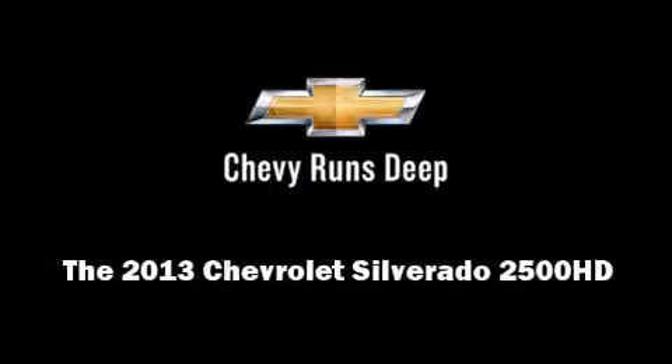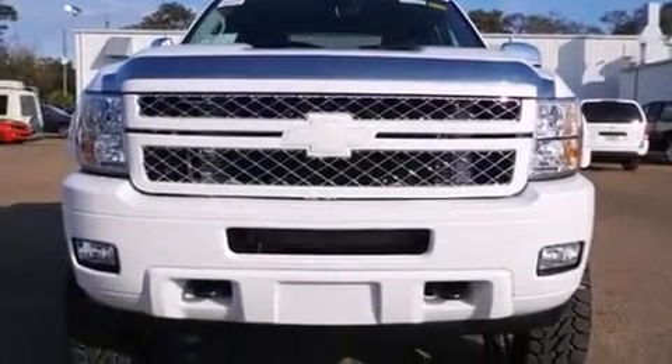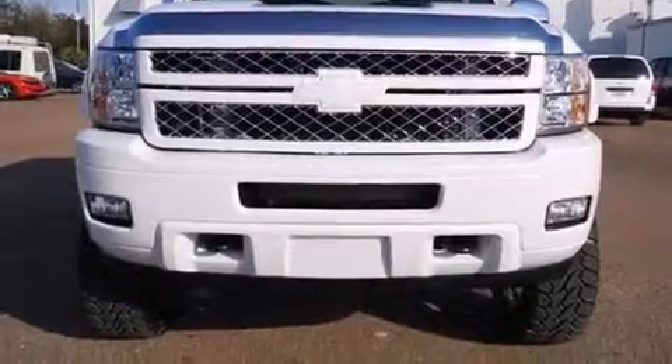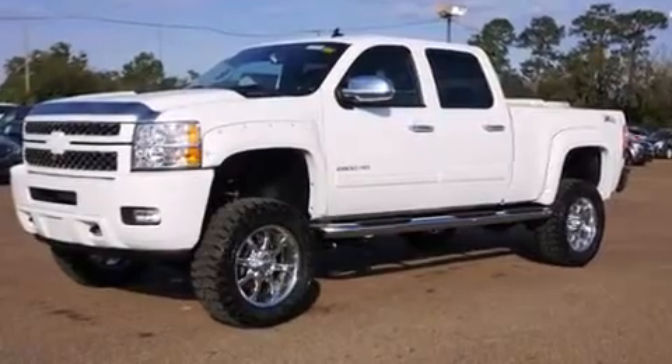Discerning drivers will appreciate the 2013 Chevrolet Silverado 2500 HD. It features an automatic transmission, 4-wheel drive, and a powerful 8-cylinder engine.